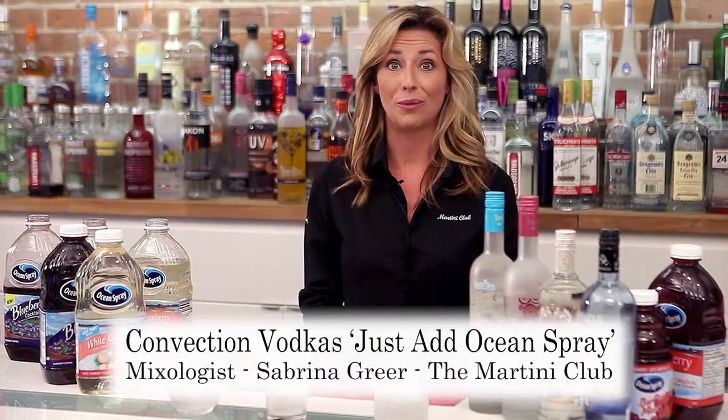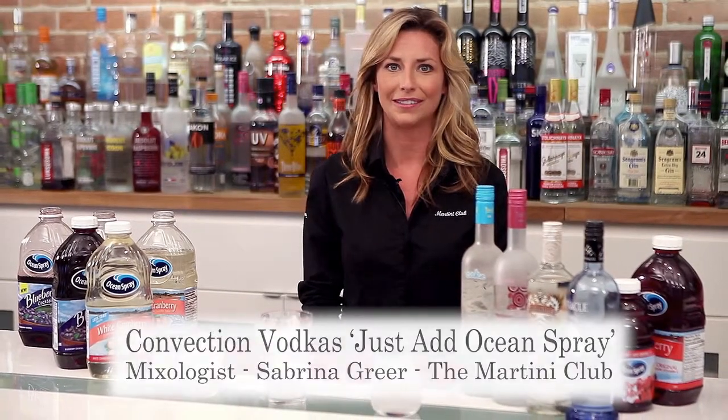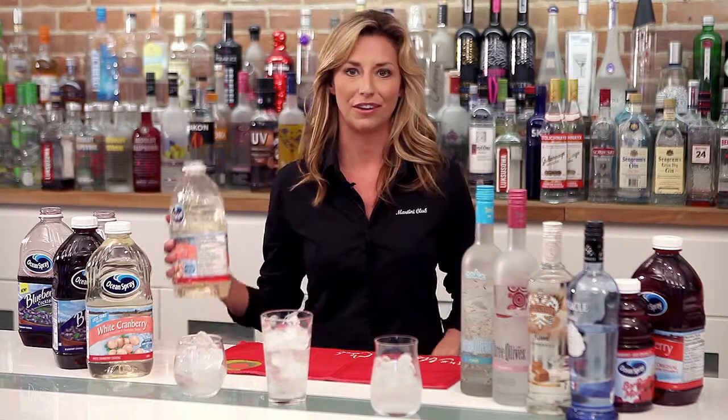Confection vodkas are a great growing category — so much fun and really amazing for cocktails. Ocean Spray makes a fabulous suspension for all of these confection vodkas.